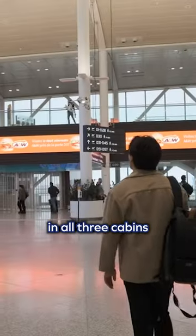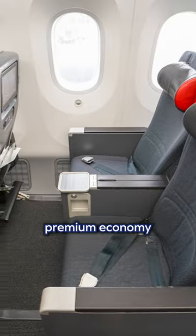This is what it's like to fly Air Canada in all three cabins: regular old economy, premium economy, and business class.